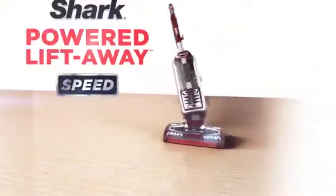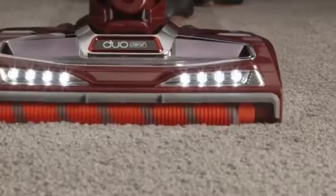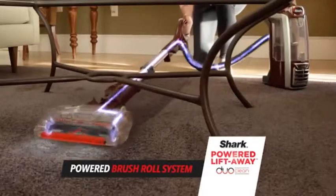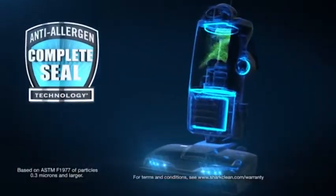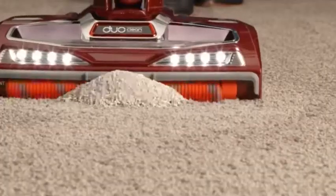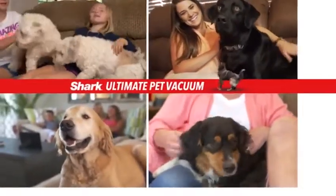We've developed the Shark Powered Lift-Away with DuoClean technology to pick up all types of particles on any kind of floor or carpet. We made it a Powered Lift-Away for amazing maneuverability and reach. And we added Shark's Anti-Allergen Complete Seal technology that surpasses even HEPA filtration standards. With all this power, versatility, and technology, we truly created the ultimate vacuum for pet owners.